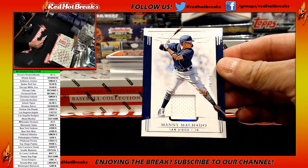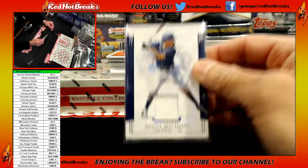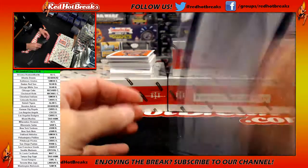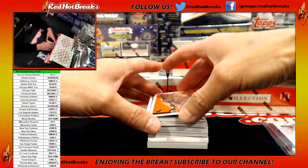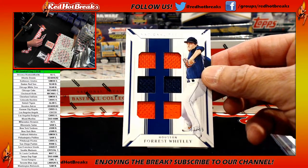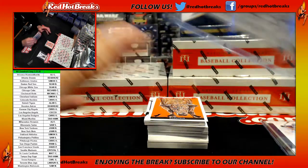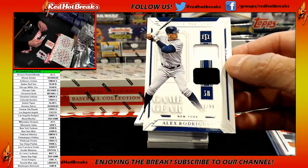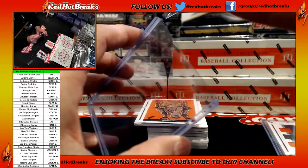First card: Manny Machado, 66 of 99 for the Padres. Ryan G gets that one. For the Astros, Forrest Whitley, 13 of 99. And numbered to 99 for the New York Yankees — A-Rod, 11 of 99.